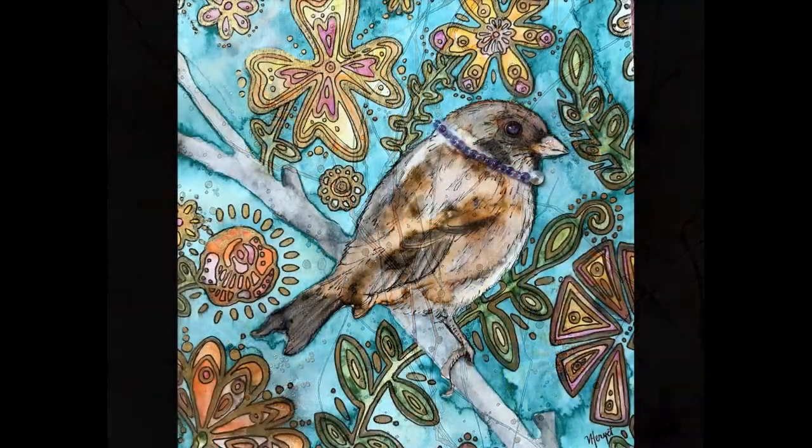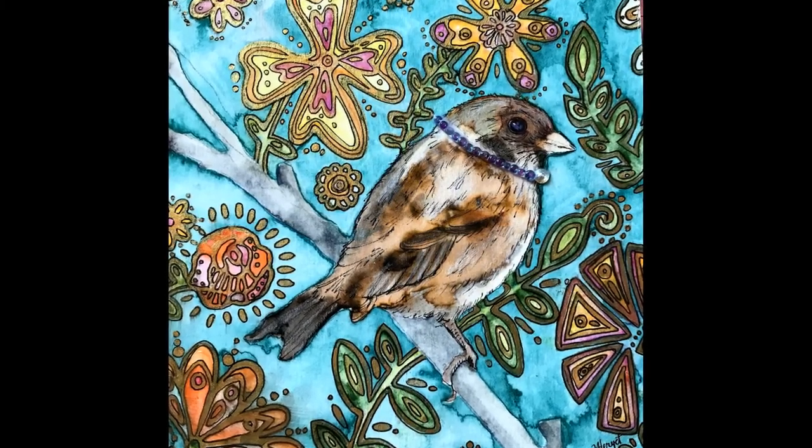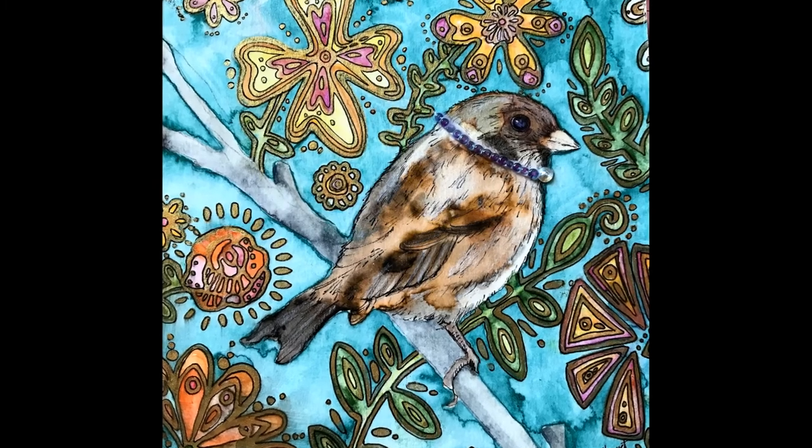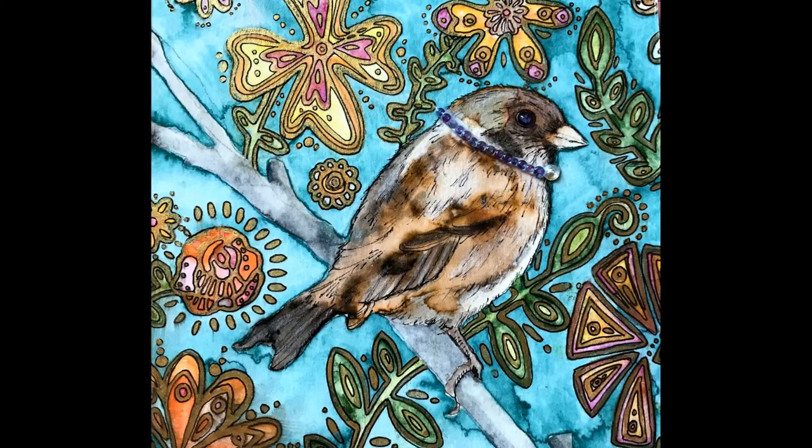Here's my series of songbirds. They're small paintings of backyard birds with William Morris inspired patterns in the background. Each bird has been given a name that is a musical term — for example, staccato, cantata, and crescendo.